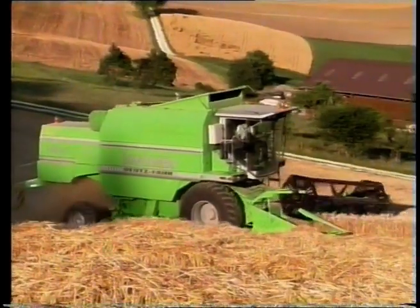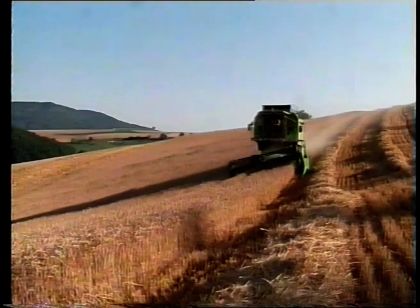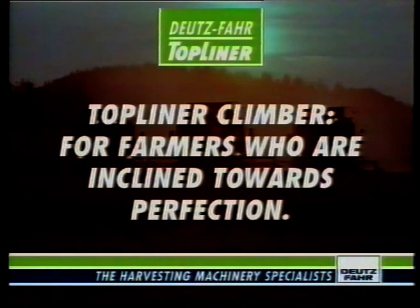All in all, the Top Liner Climber makes smooth work of threshing on slopes. Top Liner Climber — for farmers who are inclined towards perfection.